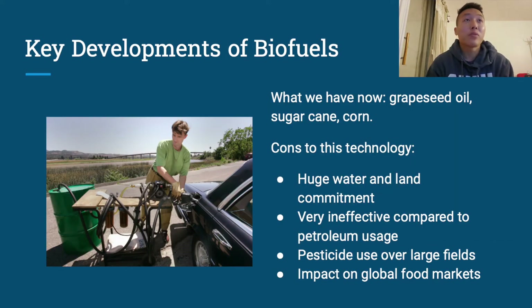Some of the key developments of biofuels so far include the use of ethanol derived from grapeseed oil, sugarcane, or corn. While this does work, there are a few cons. The number one would be the huge water and land commitment to grow the crops. It's very inefficient compared to petroleum usage and fossil fuels, and there's also the added component of pesticides used to efficiently grow the crops.